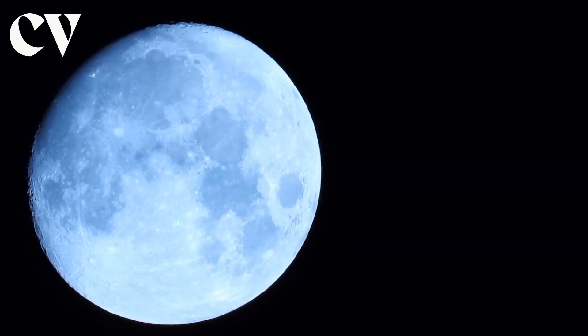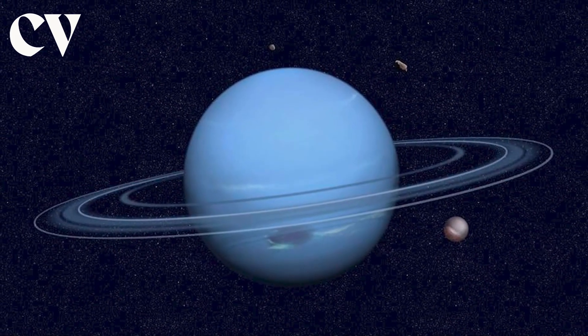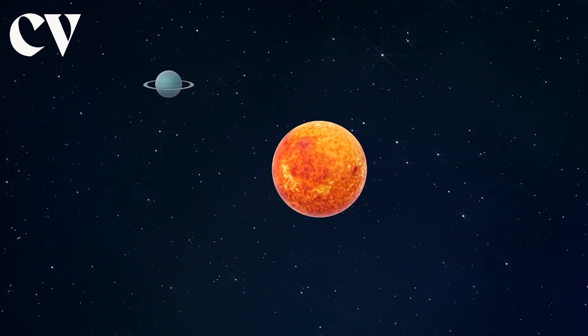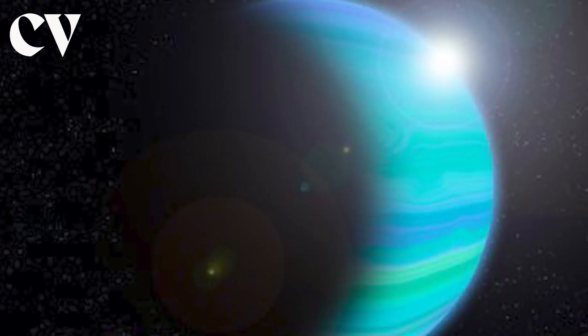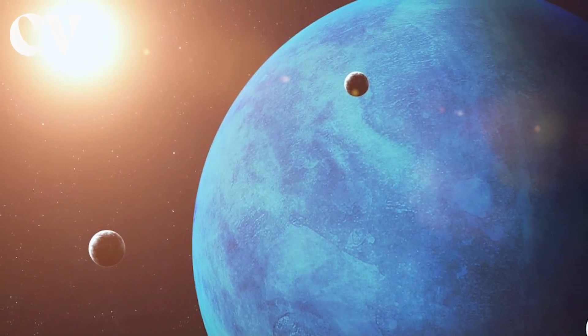Triton, like our own moon, rotates in lockstep with Neptune, with one side always facing the planet. However, because of its peculiar orbital inclination, both polar regions alternately face the sun. The diameter of Triton is 1,680 miles.